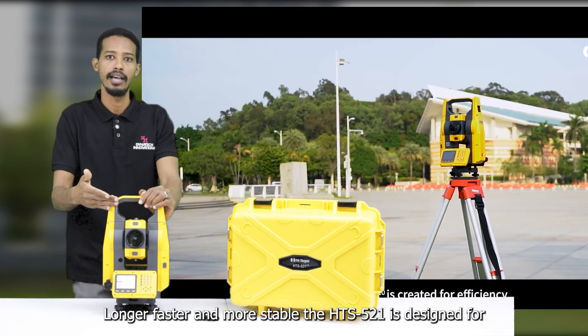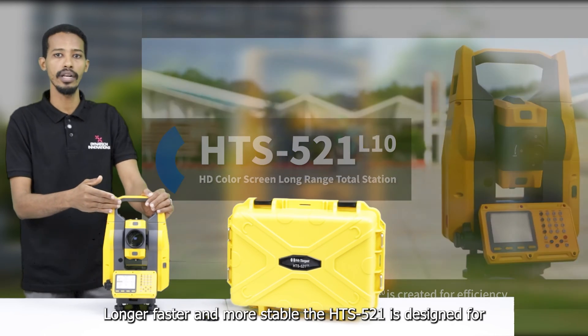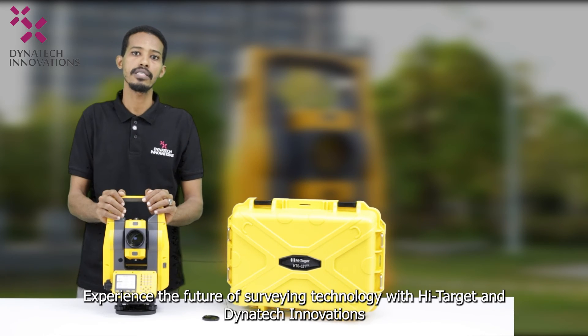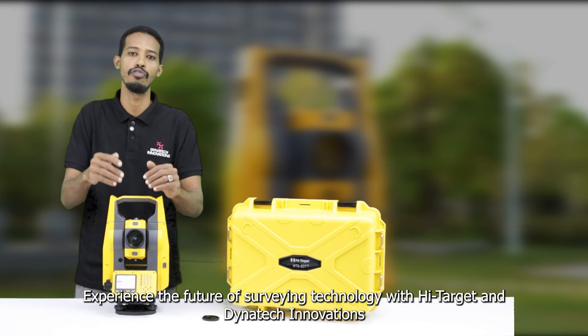Longer, faster, and more stable — the HTS 521 is designed for efficiency, empowering you to tackle any surveying challenge with confidence. Experience the future of surveying technology with Hi-Target and Dianetic Innovations.